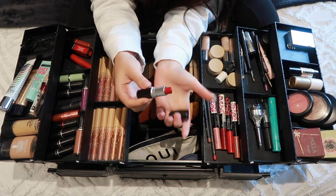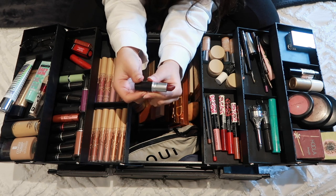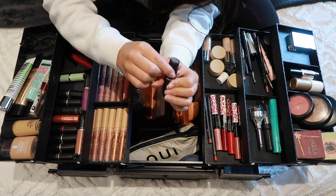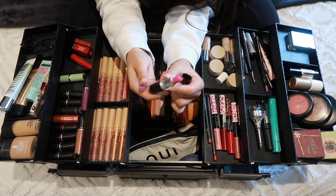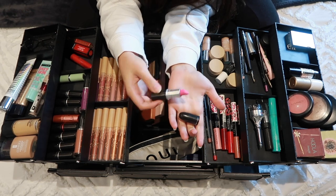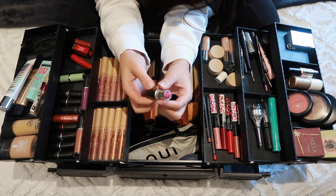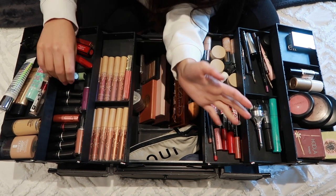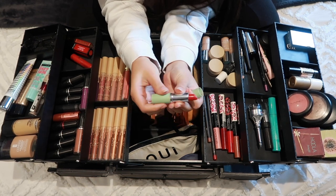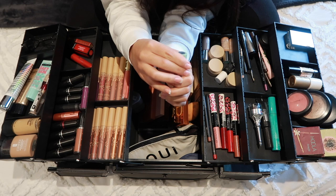I then have Retro Matte Ruby Woo, which is a very nice vibrant French girl red. This one is called Matte Diva, which is a warmer, deeper red that I really like. I then have Candy Yum Yum — a very vibrant hot pink. I bought this a long time ago but pink does suit me, so I'd wear it to a festival or a night out. And this last one is from Clinique in a nice French girl red, slightly more orange — the shade is called Flamenco.